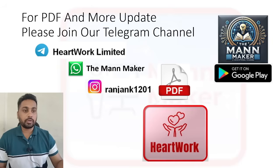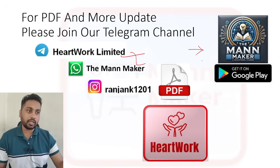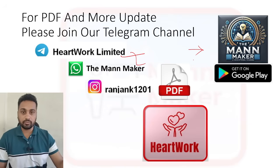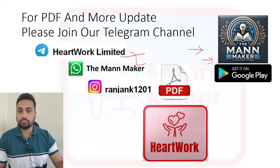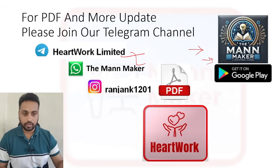For PDFs and more updates, you can join our Telegram channel and WhatsApp group, where I am updating class updates, notifications, PDF material, and job updates. If you are preparing for a job, just download the ManMaker app from the Play Store and check if the course for whatever exam you are preparing is available there.